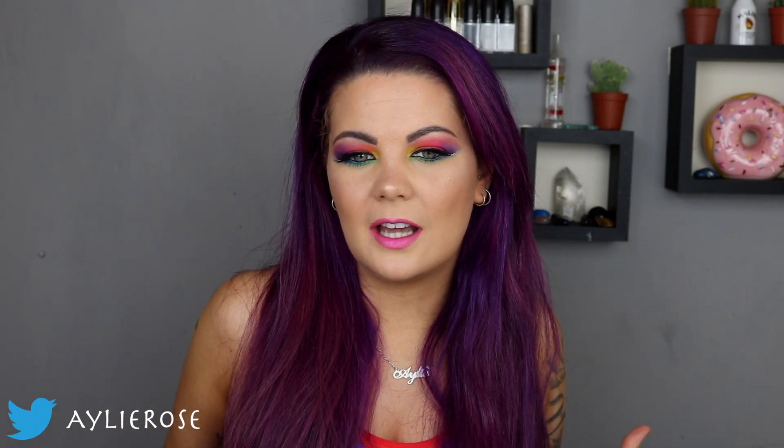Hey guys, welcome back to my channel. If you're new, my name's Ailey. In today's video we're going to be doing a tutorial on this look that I'm wearing right now. A couple of people have asked me to do rainbow looks, and because my hair is purple and I'm feeling a little bit more colorful lately, I figured why not. This is my rainbow look of choice, and I would obviously like it if the colors were more vibrant, but on hooded eyes this is difficult enough as is.